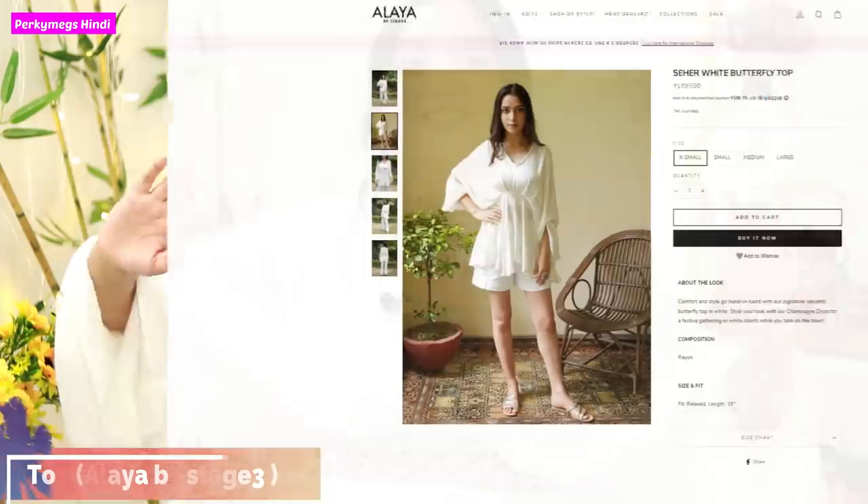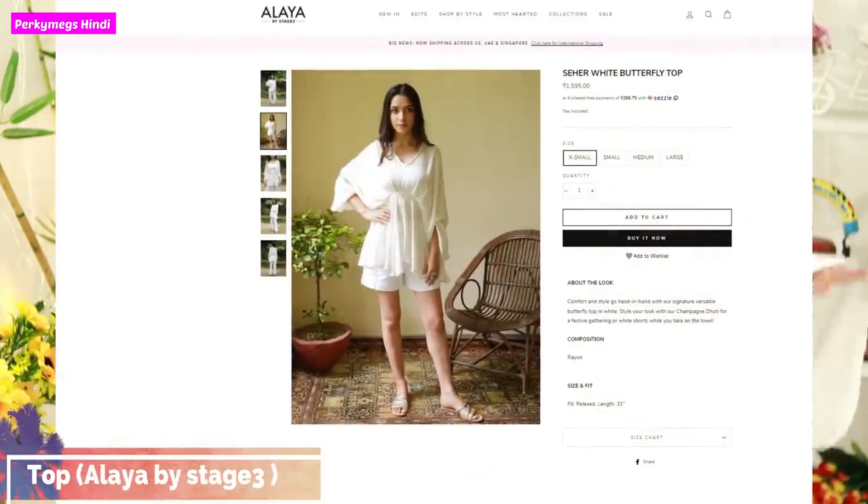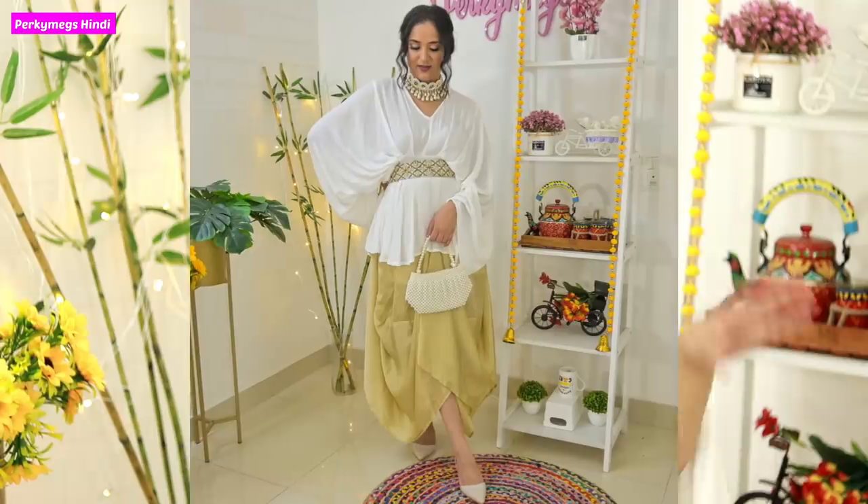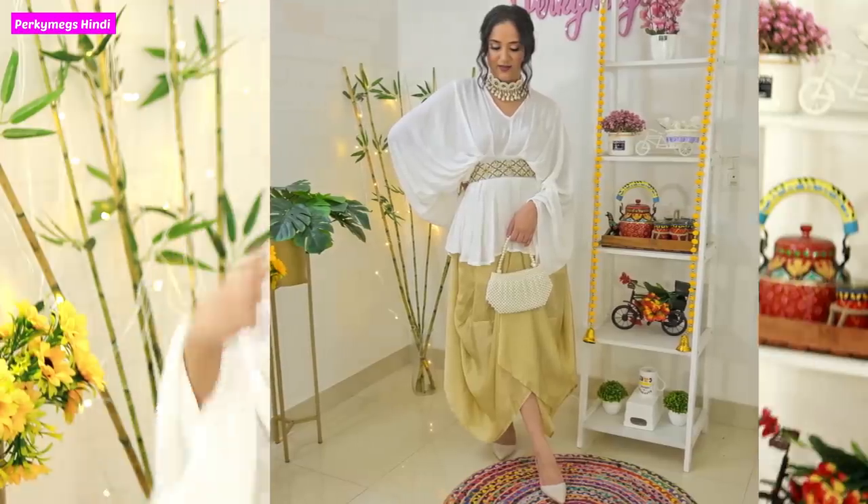The next clothing item is this top, and guys this is the best thing I loved from Alaya by Stage 3. This top is a very good flowy butterfly top — I was planning to wear it in the lookbook video. It is a beautiful top and I can wear it casually with jeans or on festive occasions with jewelry. The fabric is really soft and flowy. This is the best thing out of everything I bought from Alaya by Stage 3.